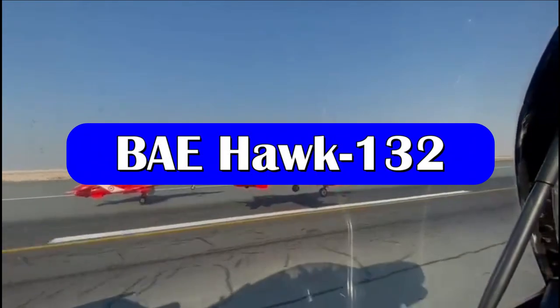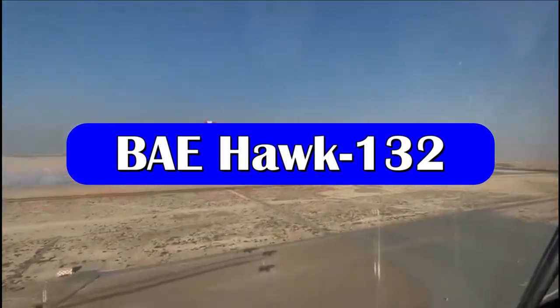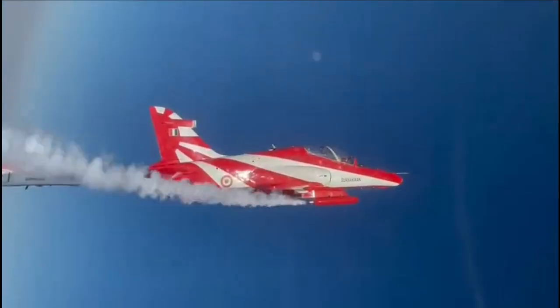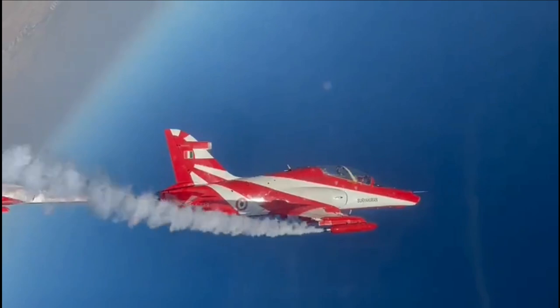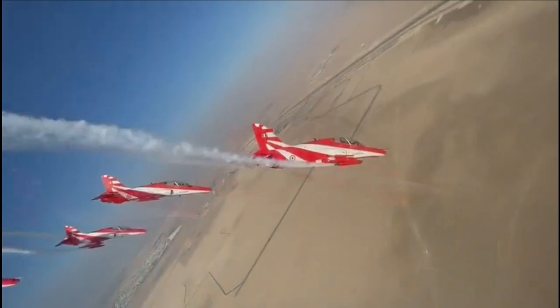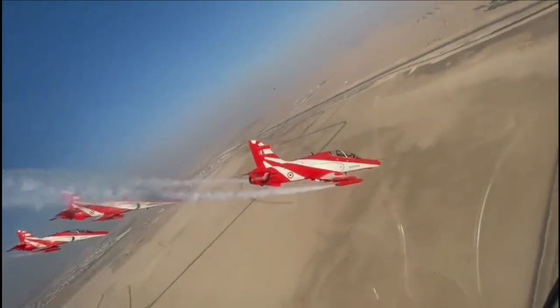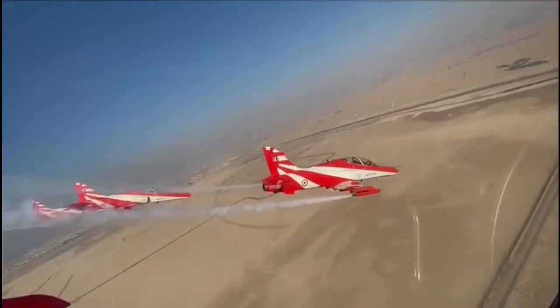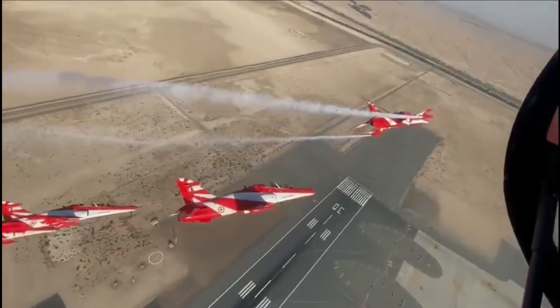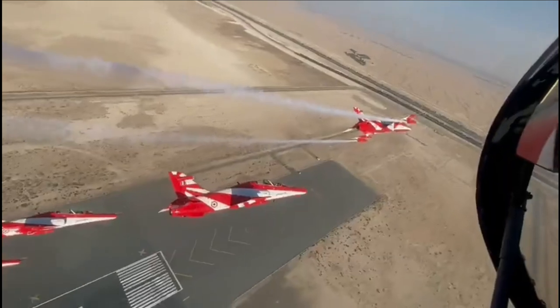India has the world's largest fleet of Hawk Mk-132 Advanced Jet Trainers. The platform is used in the third or advanced stage of the fighter pilot training program before going supersonic. A total of 123 aircraft were on order by the Indian Air Force and 17 by the Indian Navy, of which 90 are already in service.